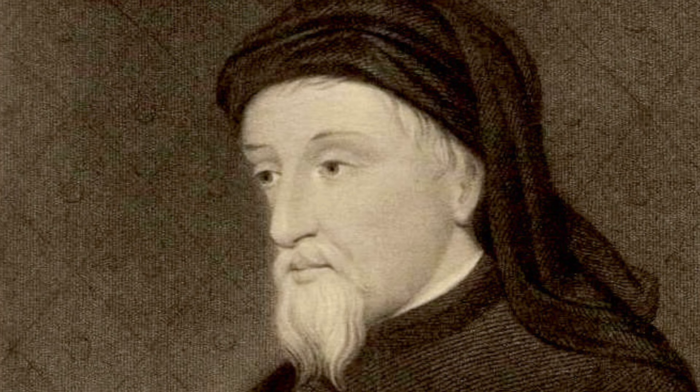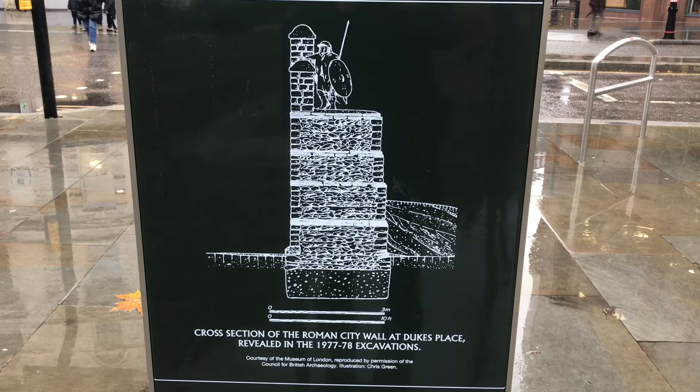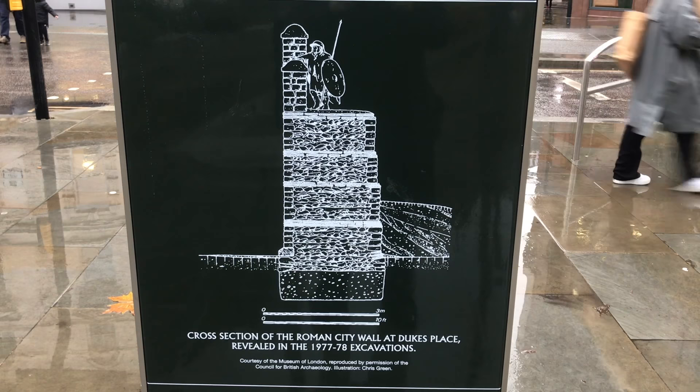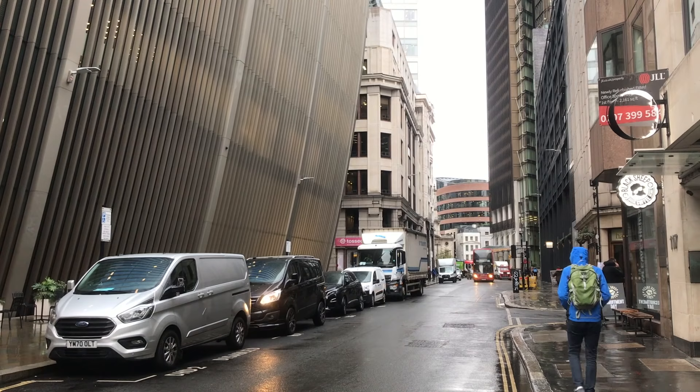There's another section preserved in the subway at Duke's Place, which you can't get to. However, there's a neighbouring street of interest. The wall wasn't just a wall — on the inner face it was reinforced with a bank of earth, and on the outer face there was a moat or ditch. The street of Houndsditch is a commemoration of that. The ditches were used for rubbish dumping, including, yes, some dead hounds, and that is also commemorated in the name.